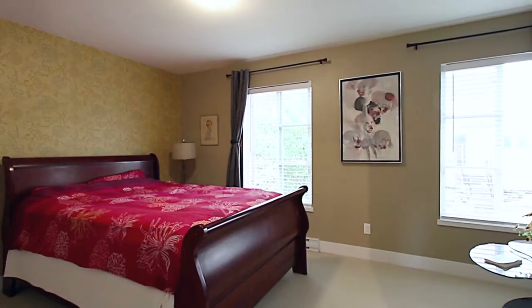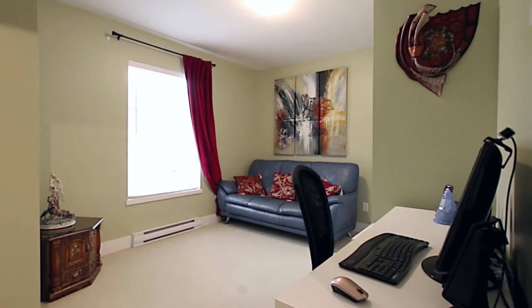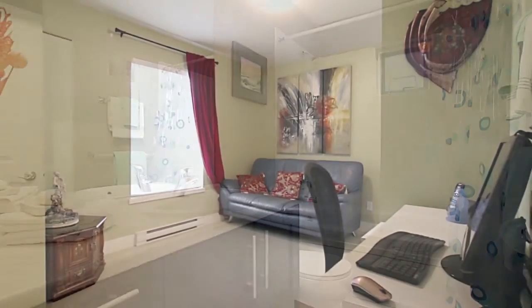There are two more bedrooms on the top floor, one of which is being used as a home office, as well as a full bathroom off of the hallway.